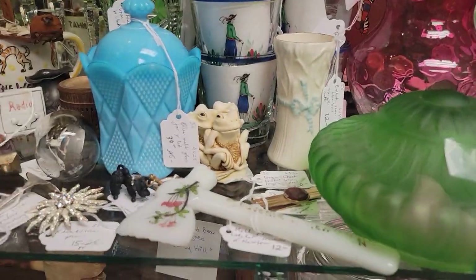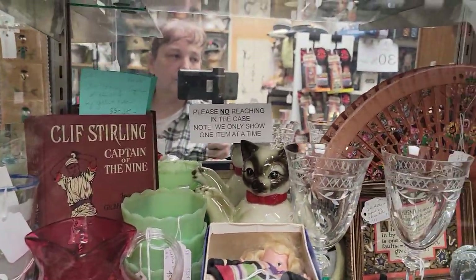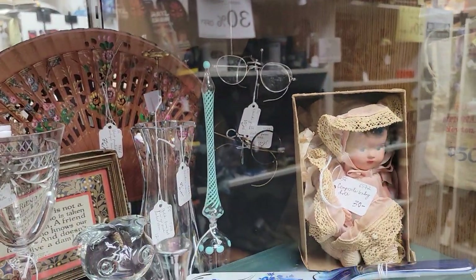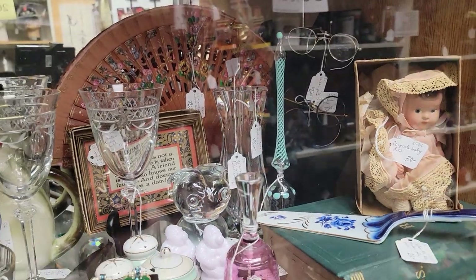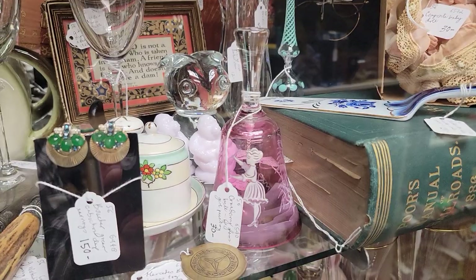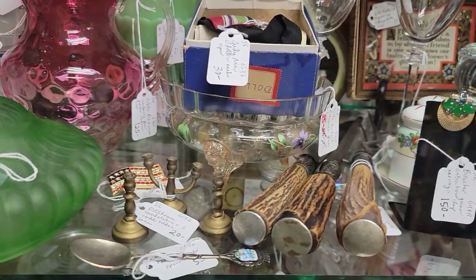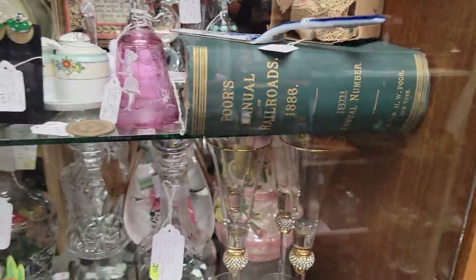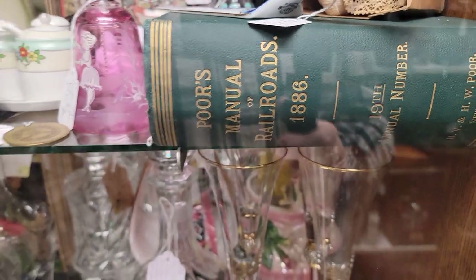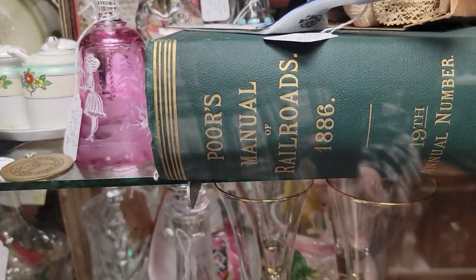That little souvenir hatchet is right from Newton, New Jersey. There's always lots of great glass in the shop and it does not last long — it goes out pretty quick. That funky piece of aqua glass is actually a bell — a cranberry bell in the style of Mary Gregory. That cranberry glass bell is $21. She's recently reduced this 1886 manual of railroads down to $65, and then take that 30% off.